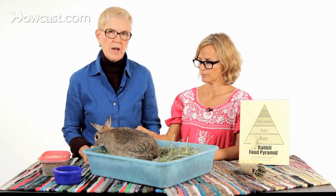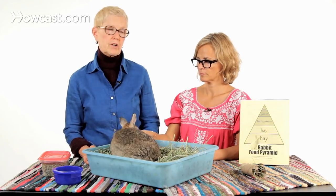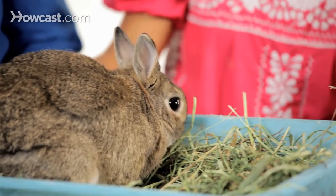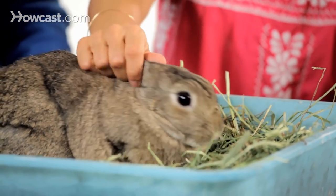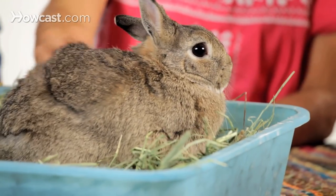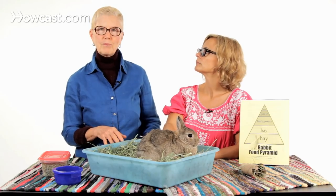One that we worry about a lot is raccoon roundworm. If you're in an area as we are — the New York area — we have raccoons all over the place, and as they go through your yard or look through your garbage, they are defecating. They have a roundworm called Baylisascaris procyonis, and if the rabbit picks that up from the ground and grooms it off his feet, it's lethal.